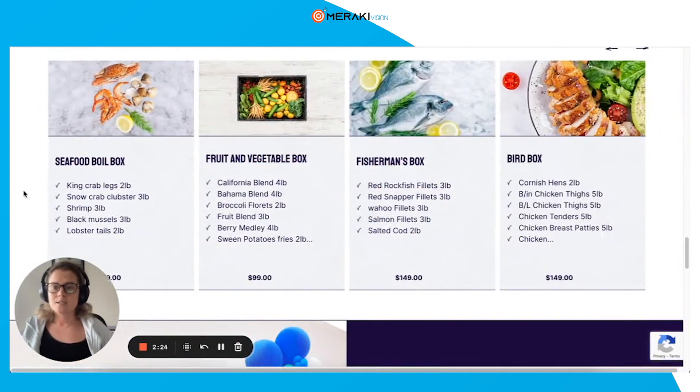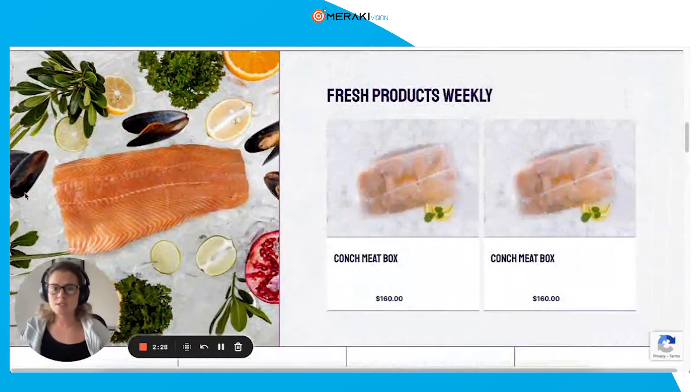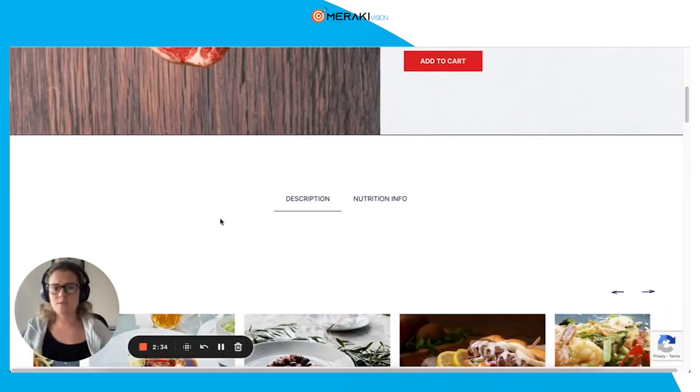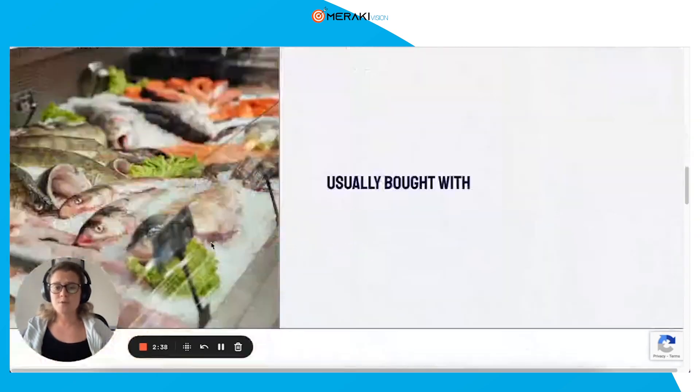Now we go to the product page. Let's select a nice product. As you can see here, we're still missing the description in some cases, but overall it's a huge improvement from what they used to have before.